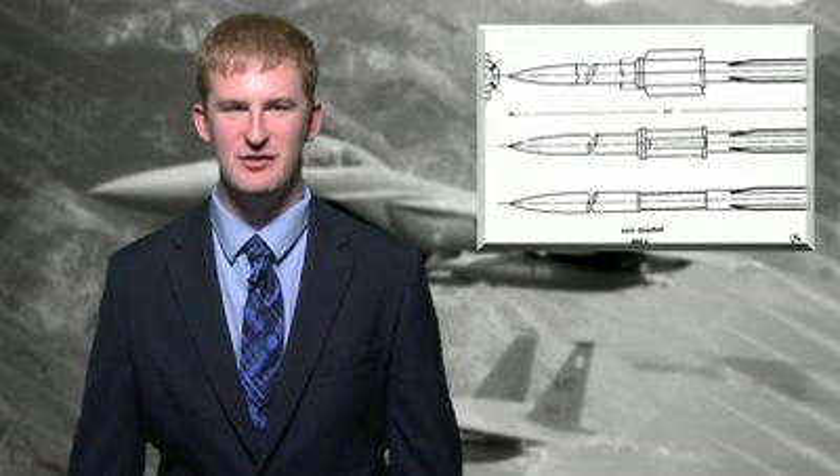The Office of Naval Research has begun evaluating the second of two railgun prototypes. The second launcher was designed by General Atomics, while the first, which began testing in February, was designed by BAE Systems.